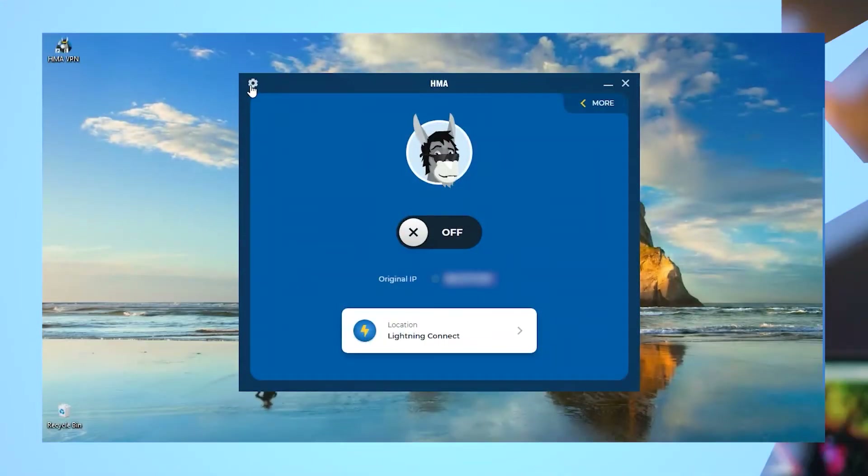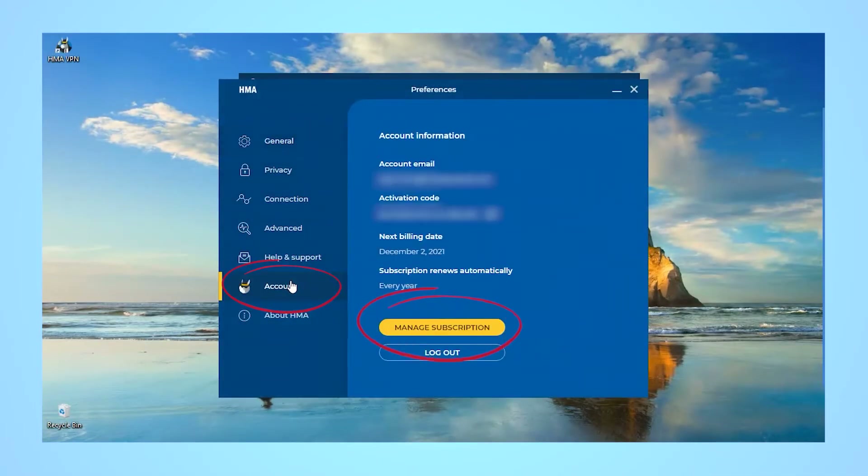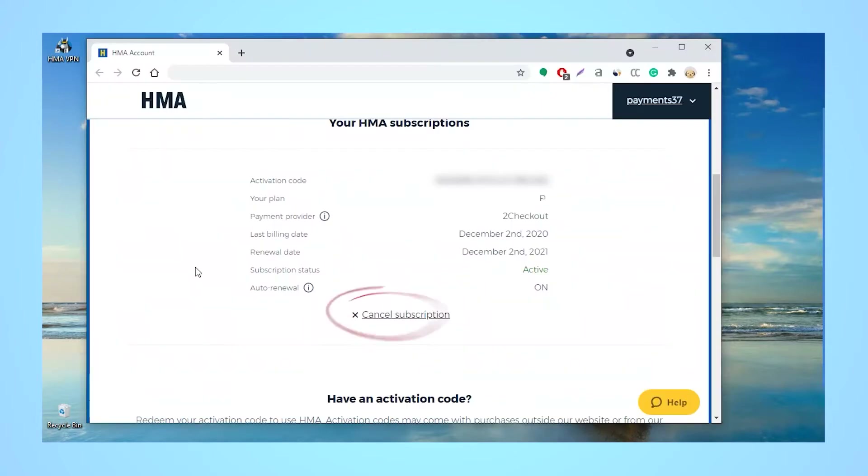Keep in mind that once the trial is over, your paid subscription automatically begins using the payment method that you set up during registration. If you want to cancel, make sure you do it via the account tab under preferences in the app before the end of those 7 days.